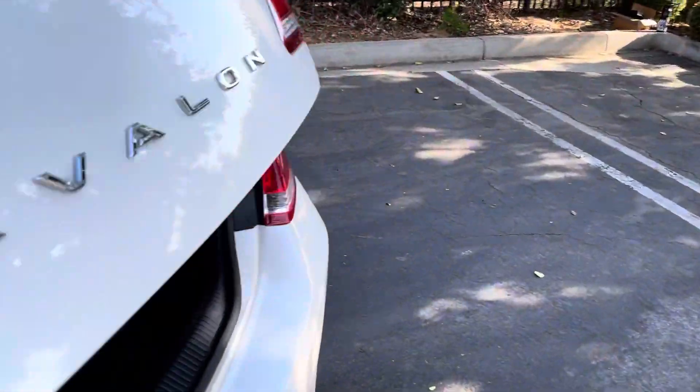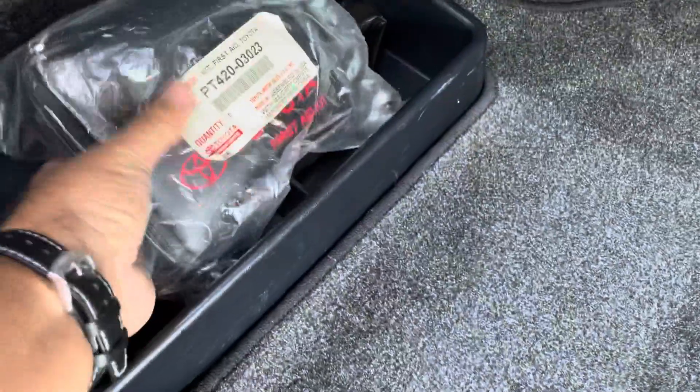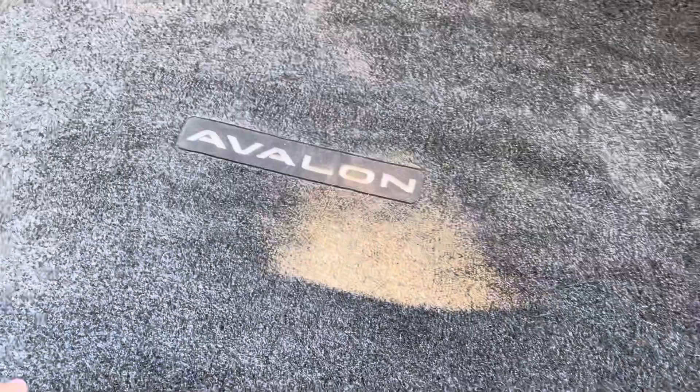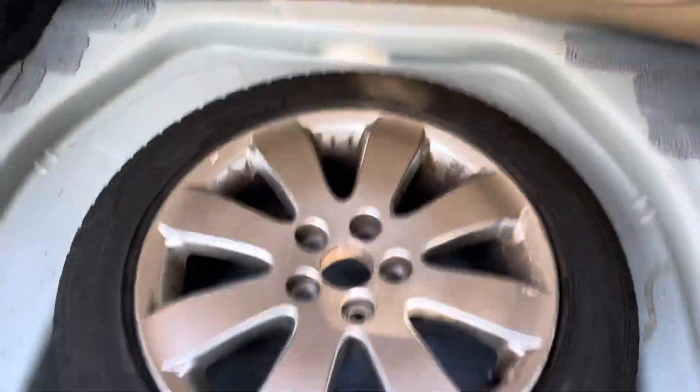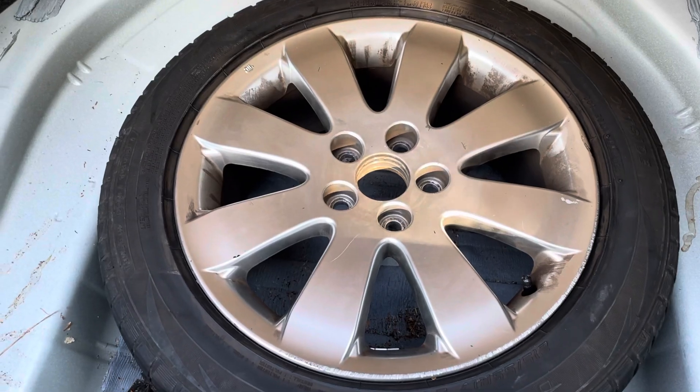Last but not least, the trunk. Nice, full-carpeted trunk, no stains, super clean. Very well taken care of car. We even have the unopened factory first aid kit from Lexus. There's some of the spare tire equipment — full spare right there. Can't get that in a new car anymore. Full-size matching spare.